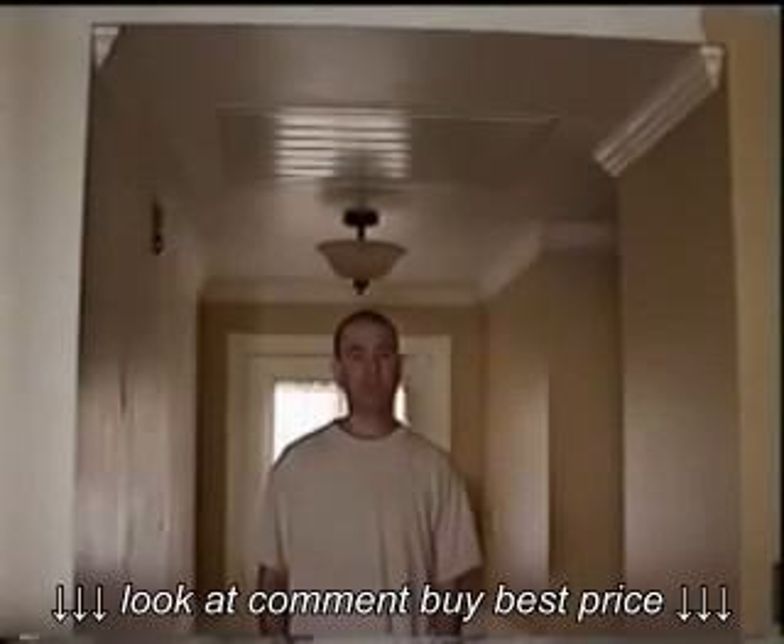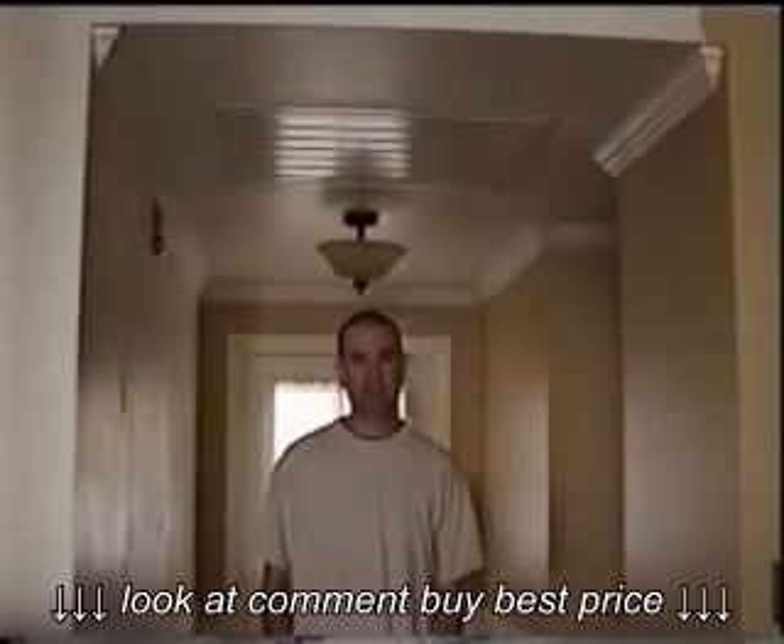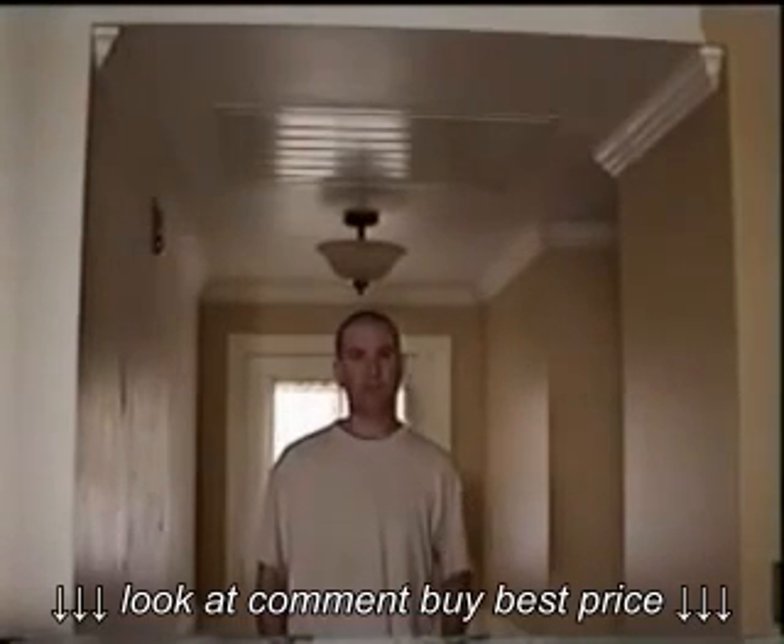Hi, my name is Eric and I'm making a video to show the great benefits of having an attic fan and how it can save you hundreds of dollars on your cooling costs.